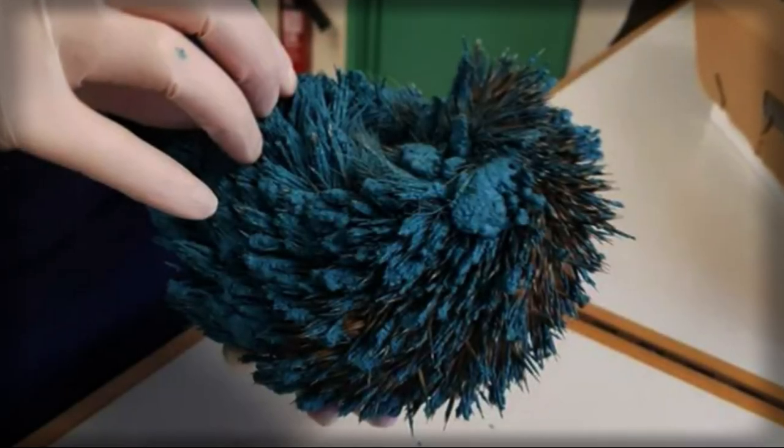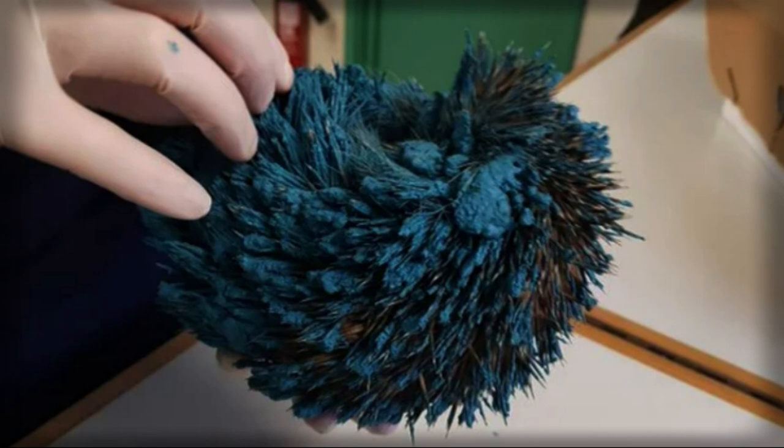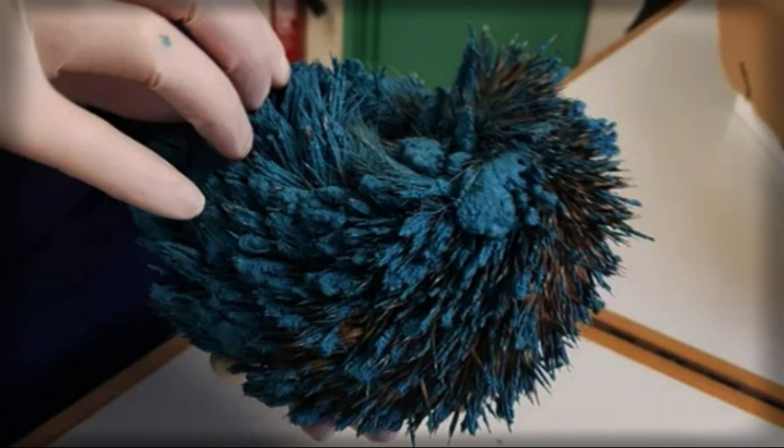A girl went out into the garden and saw something small and blue. Worried and a little puzzled, she contacted animal rescuers who quickly arrived to help. They discovered that it was a tiny hedgehog completely covered with a thick layer of blue paint.